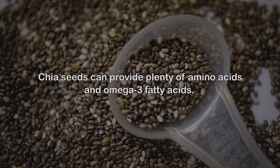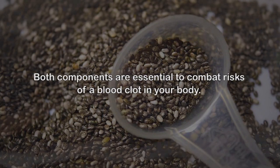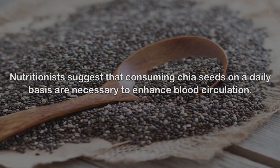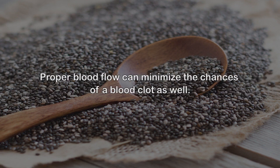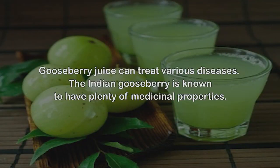4. Chia seeds. Chia seeds can provide plenty of amino acids and omega-3 fatty acids. Both components are essential to combat risks of a blood clot in your body. Nutritionists suggest that consuming chia seeds on a daily basis is necessary to enhance blood circulation. Proper blood flow can minimize the chances of a blood clot as well.